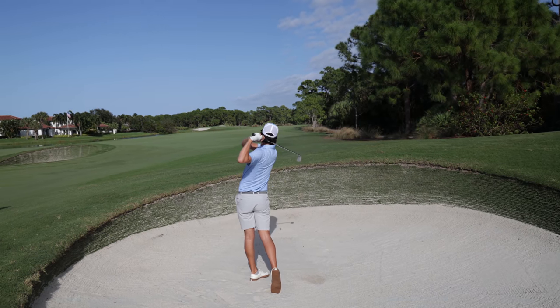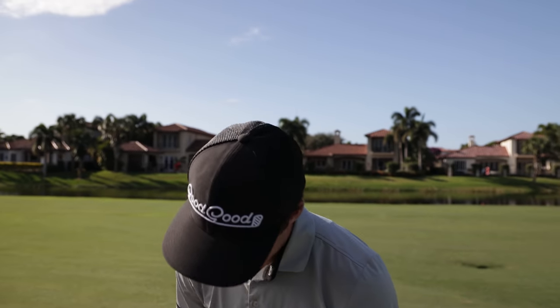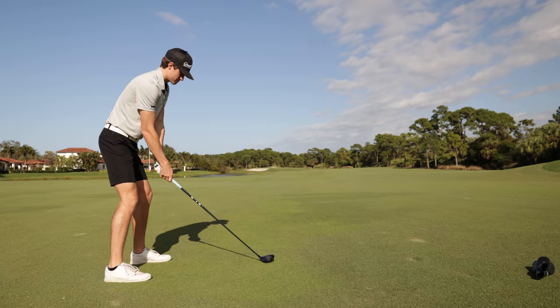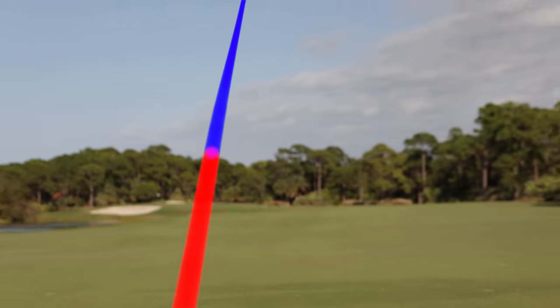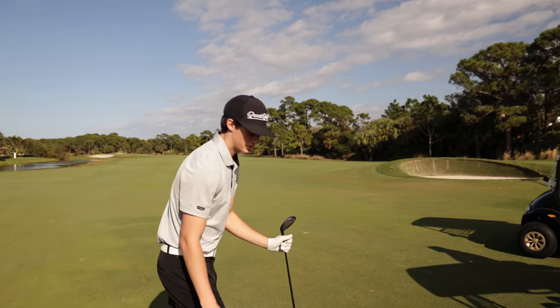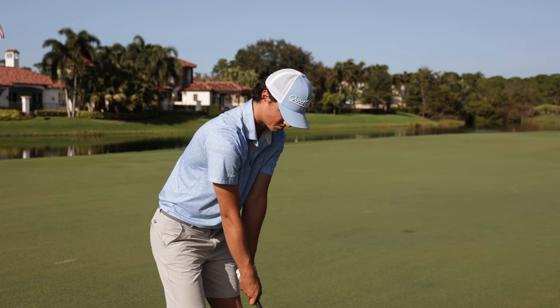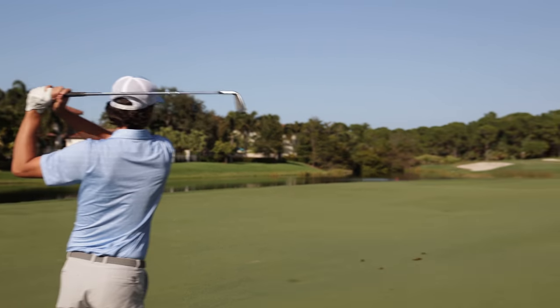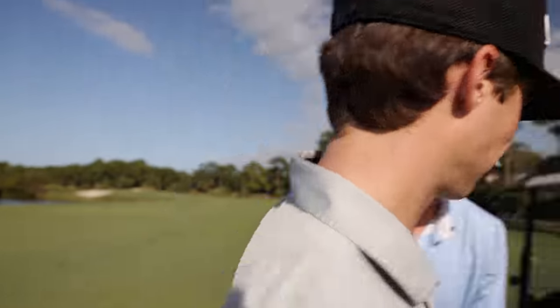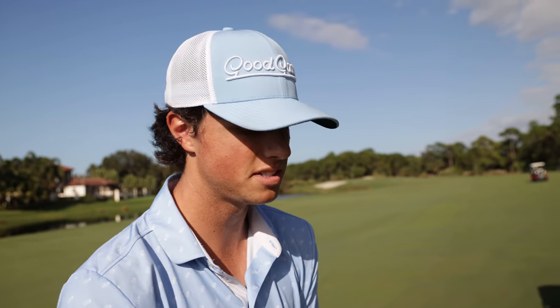I was going to lay up either way — even if I bombed a drive this hole is 580 into the wind. From a bunker with a lip, you have to take your medicine and lay it up. However, with 280 into the wind with water all up the left and hazard right, I'm going for it. I pushed it right and the wind exaggerated it, but I think I'm okay. Two pars to start the day would be great — if I can two-putt that, I'll take it.